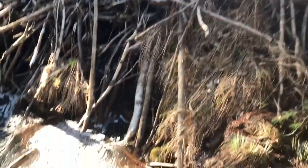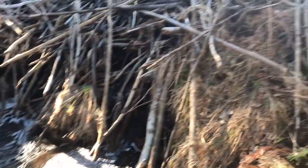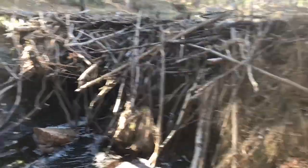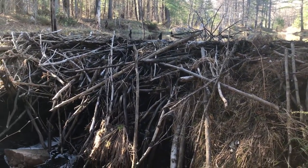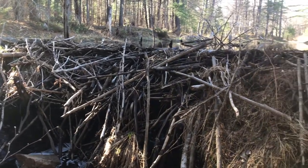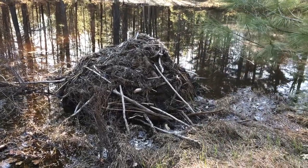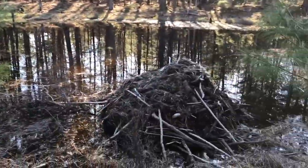This beaver dam is probably about 10 feet high, give or take. I'm down near the bottom, pointing the camera upward — I can't even get the whole thing into focus. Just walking through the woods for the first time here, heard what I thought might be a waterfall. Turns out it's a beaver dam.